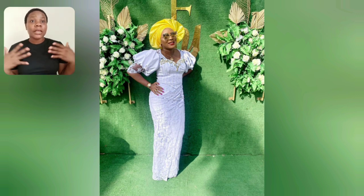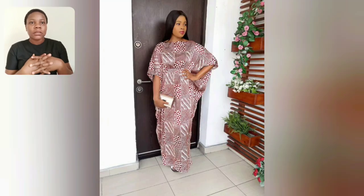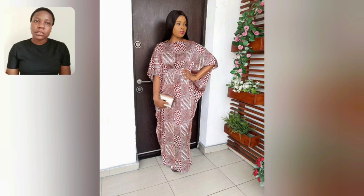What do you think about the yellow head wrap — the yellow color with the white? Do you like it? Let me know in the comment section. This one is a gown style, black and lemon.